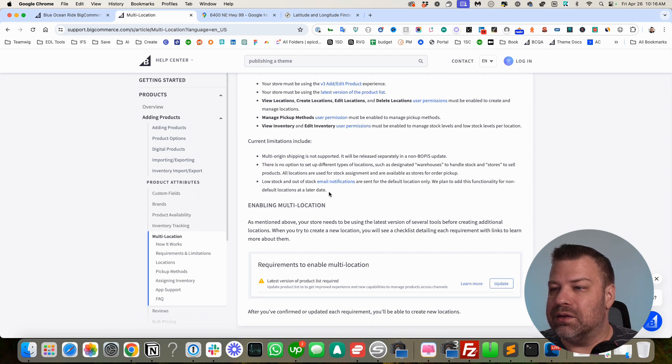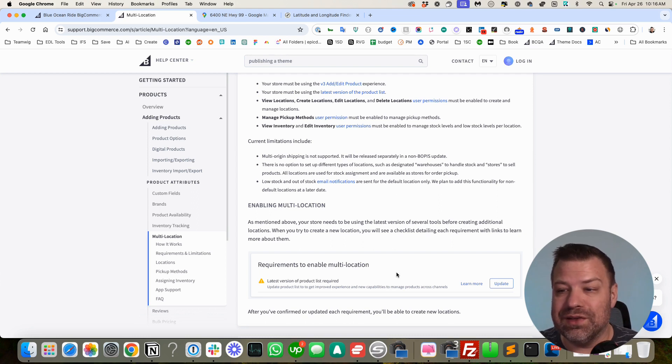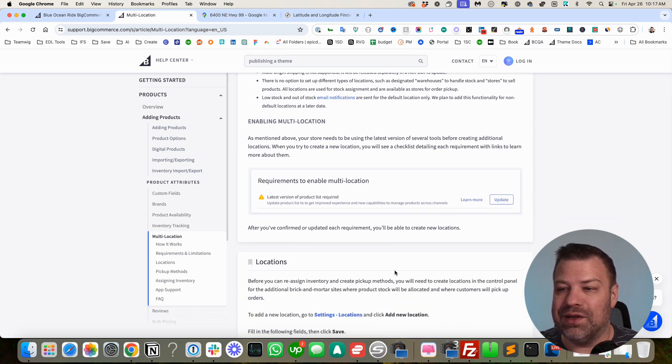Low stock and out of stock notifications are sent for the default location only. So right now it's not fully baked, but there is still some usefulness, and I'm going to show you guys how to do it.